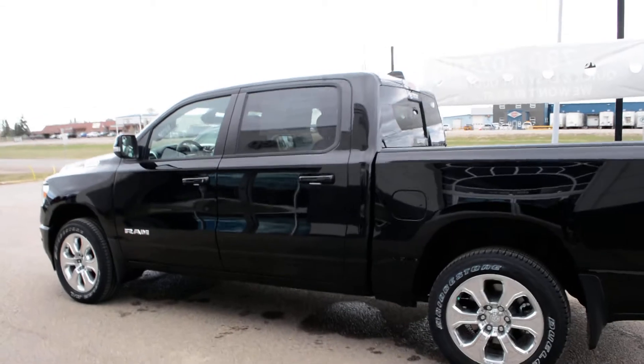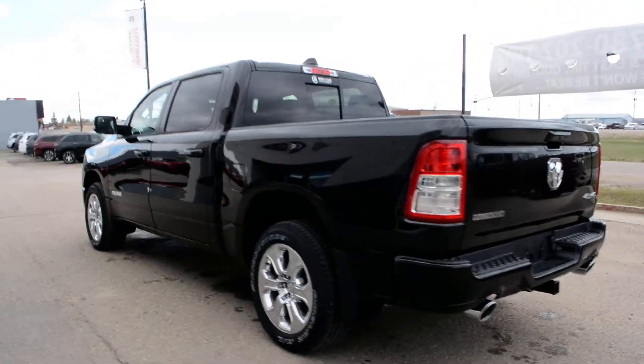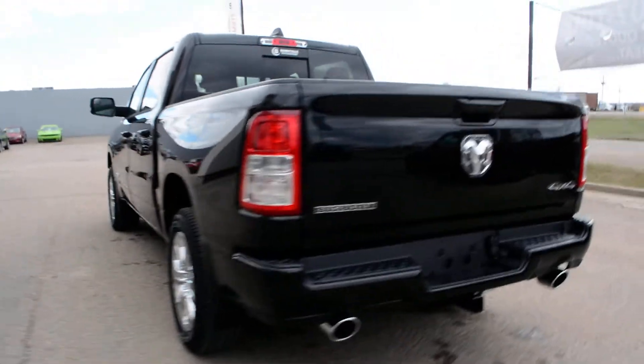Starting off, it is in a black paint finish accented by chrome badging across the truck. It's also equipped with your 5.7 liter Hemi V8 engine.